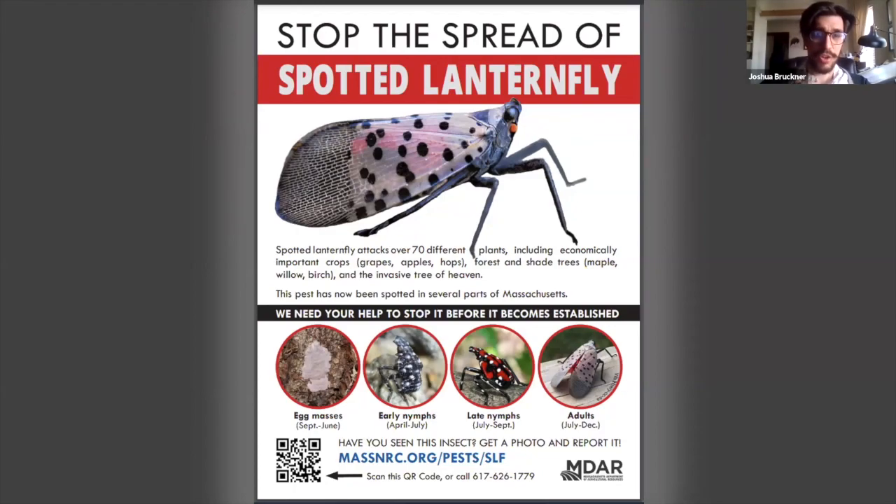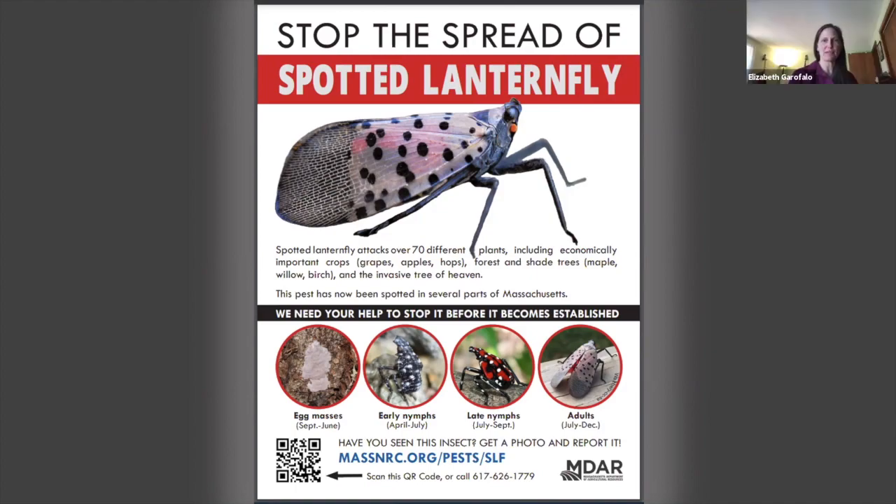As I turn this back over to Liz and the experts to talk about the main event, I just want you to keep this insect in mind throughout the growing season. Make sure you're checking your trees and any products you get shipped in from other states for signs of the egg masses and the different life stages. Thank you so much for bringing that to us today.